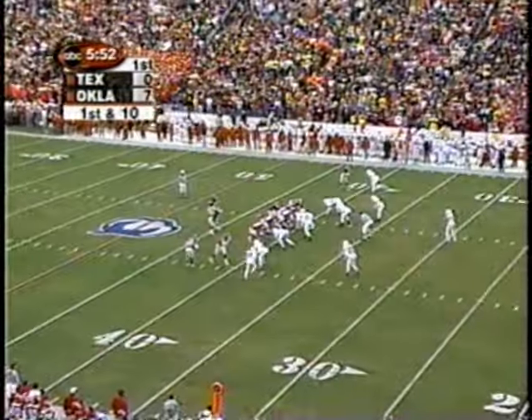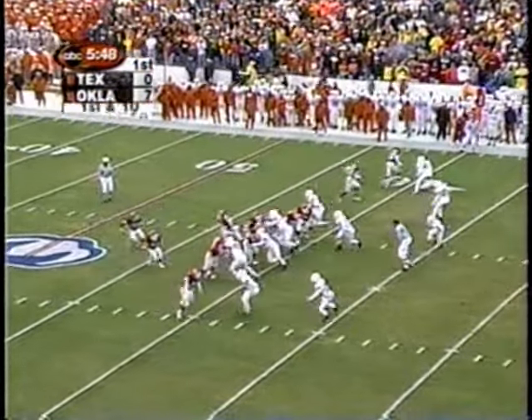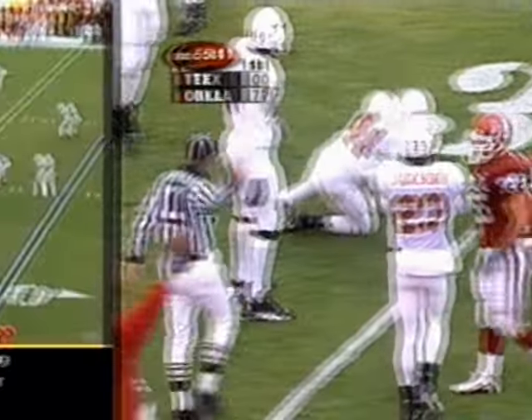On the catch and run, Quentin Griffin — 90% of his receiving yards are yards after the catch. Now he'll try some yards after receiving the ball. He is close to another first down down near the 30-yard line.